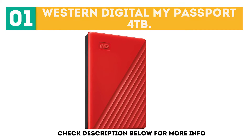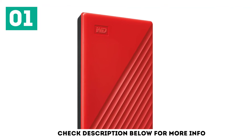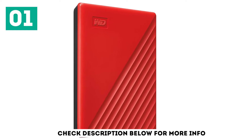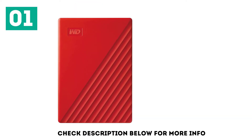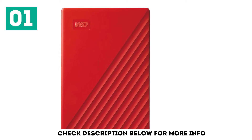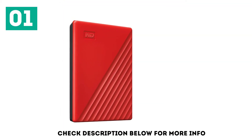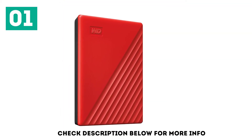When it comes to the best external hard drives, look no further than the Western Digital My Passport range. This is the latest model to have launched, coming in sizes from 1TB to 4TB. It features cloud storage and 256-bit AES encryption, along with WD's own backup software. WD My Passport also makes an SSD and an Ultra version.